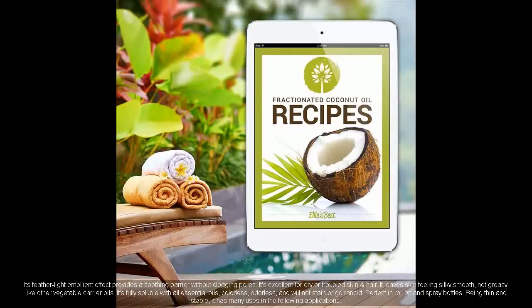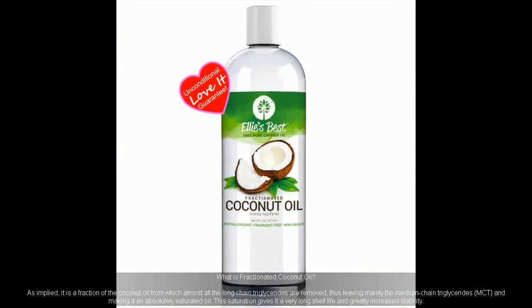Colorless, odorless, and will not stain or go rancid. Perfect in roll-on and spray bottles. Being thin and stable, it has many uses in the following applications. What is fractionated coconut oil? As implied, it is a fraction of the coconut oil.